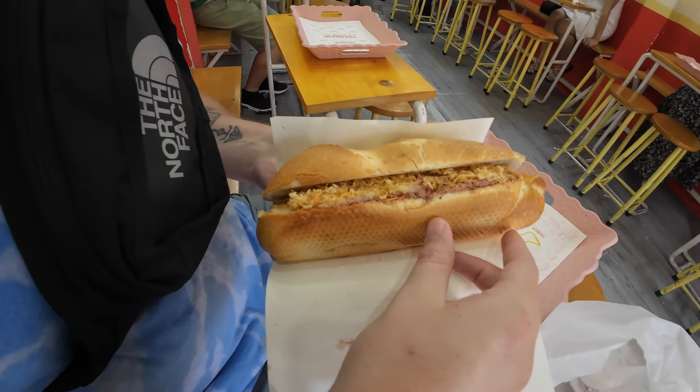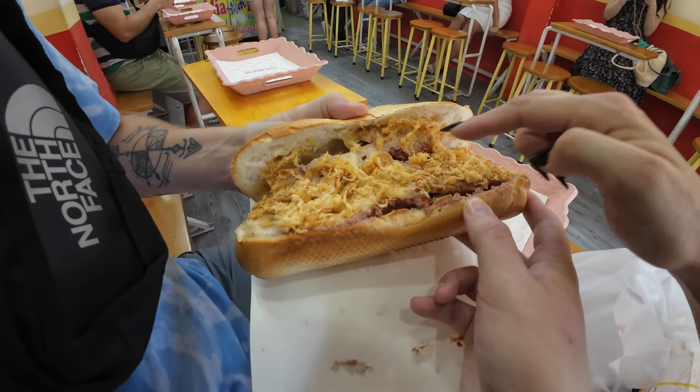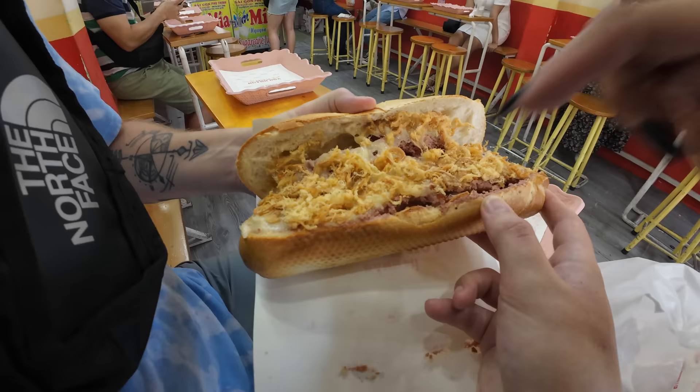Oh my god, it's huge — it's an absolute monster! Price-wise it is a little bit more, but the value for money is incredible. I can already see some pate, maybe chicken or pork floss, onions, and below there seems to be some sort of sausage. Do you want any greens?